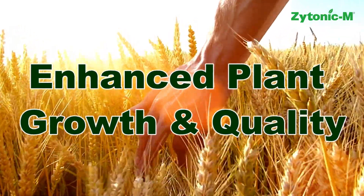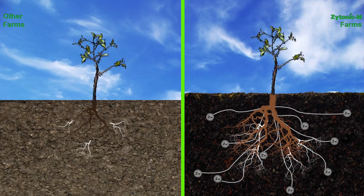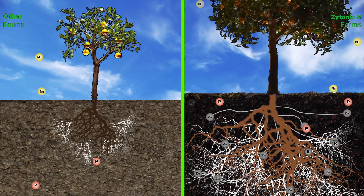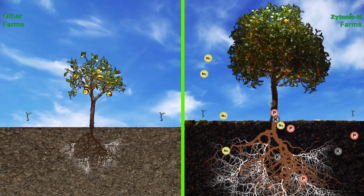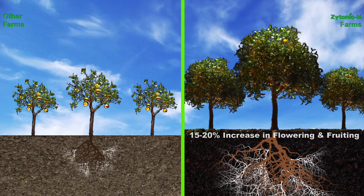Enhanced plant growth and quality: Soft and porous soils promote a larger, profuse white root zone with an extended mycorrhiza hyphae network. This, along with the enhanced soil biology, delivers substantially higher amounts of nutrients and also makes them continuously available to the plants throughout the growing season. This results in each plant having a thicker stem, denser canopy and a 15 to 20 percent increase in flowering and fruiting.